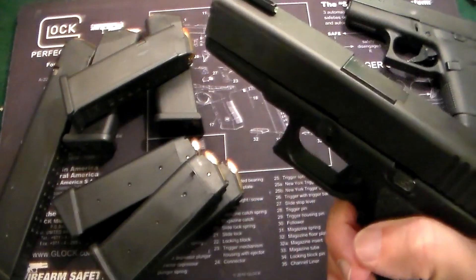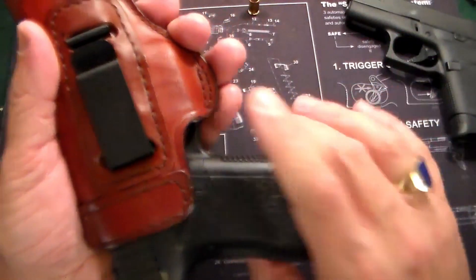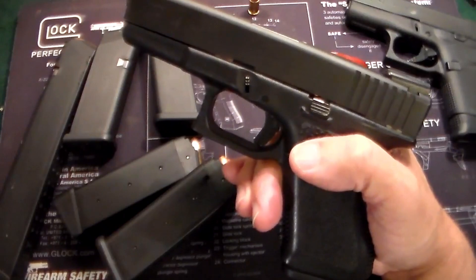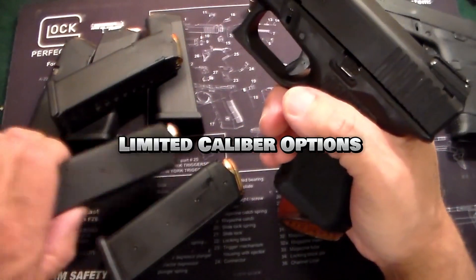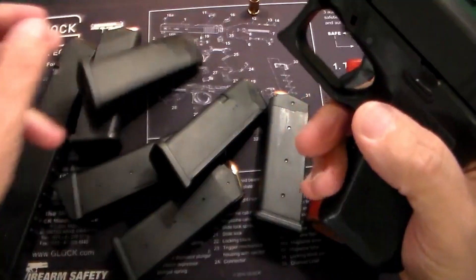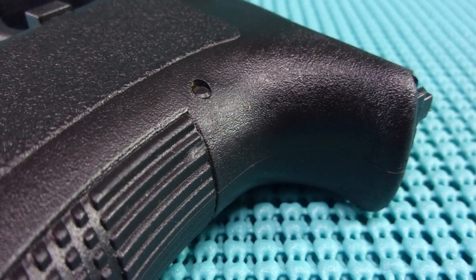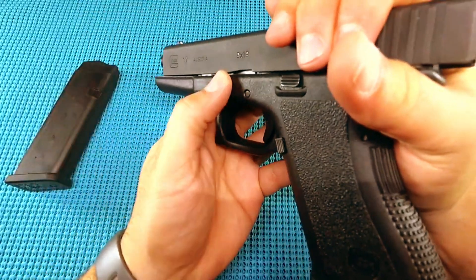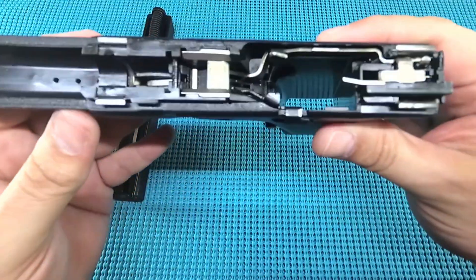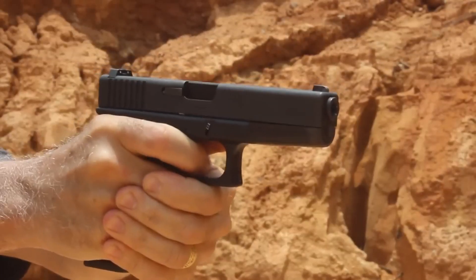However, some limitations compared to later generations persisted. No accessory rail: similar to Gen 1, the Gen 2 lacked an accessory rail for mounting tactical lights or lasers. Limited caliber options: while Gen 2 offered more calibers than Gen 1, it still didn't encompass the full range available in later generations. The Glock Gen 2 represents a significant step forward from the Gen 1, offering improved ergonomics and safety features, though the lack of an accessory rail might be a consideration for some modern shooters.